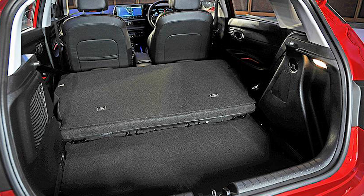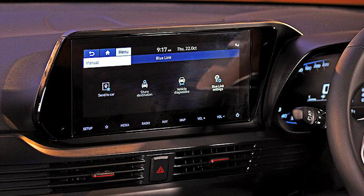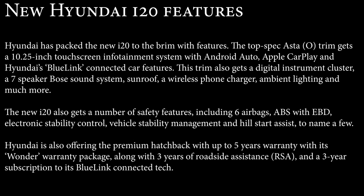In terms of features, the top Asta O trim gets a 10.25-inch touchscreen infotainment system with Android Auto, Apple CarPlay, and Hyundai's BlueLink connected car tech, which lets you connect your phone to your car. This trim also gets a digital instrument cluster, a 7-speaker Bose sound system, a sunroof, wireless phone charger, and ambient lighting.